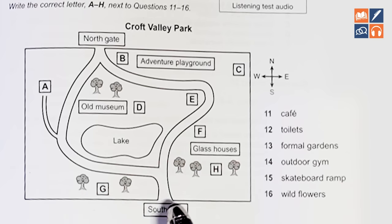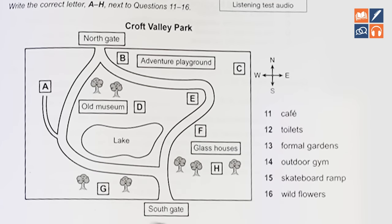The next step is to be very careful with traps, distractors, or tricks. For example, they might say: 'Let's start at the Southgate, and to your left used to be the cafe, but we moved it next to the old museum.' If you put G for cafe, you'd be wrong — they said they used to have it there but moved it. They will often talk about things closing down or moving. They might say they're going to build a new cafe to the left of the Southgate, but that will take a few years — if you want something to eat, go next to the old museum. They're not trying to trick you — they're just setting challenges to determine who's truly band 9, band 8, band 7, or band 6.